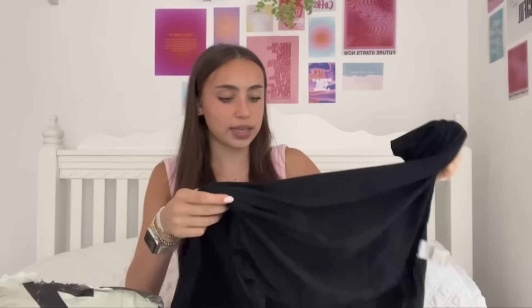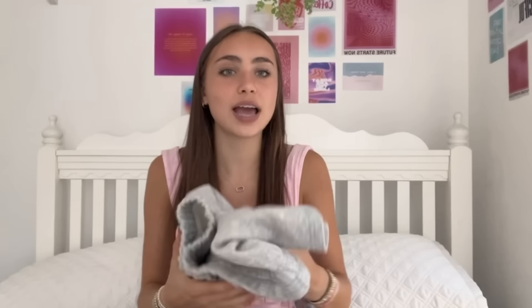I also realized I was missing sweatshorts as a basic, so I got a pink pair from Shein in a medium so they'd be long and baggy and oversized. They don't have pockets which makes me sad, but it's whatever. Then I bought the same ones in gray — a good basic to have. I feel like the gray ones would be really cute paired with the gray waffle shirt I got from Aerie for a little matching set moment.